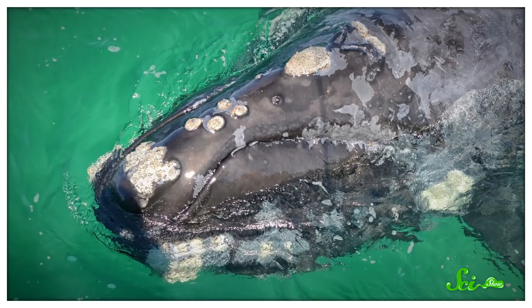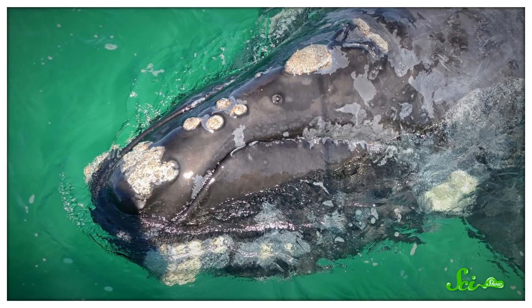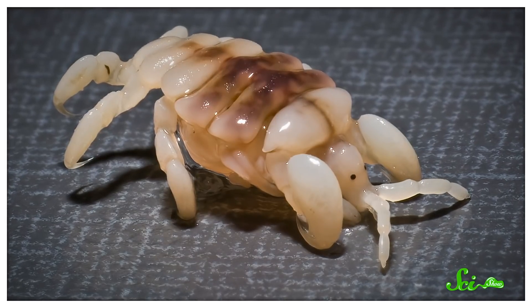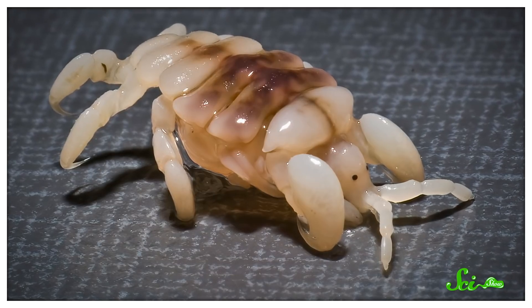Look at pictures of whales, especially right whales, and you might notice characteristic white patches on their heads and faces. You might think these are just weird skin growths, which they are. But there's more to them — those white patches are only white because they're crawling with crustaceans. And believe it or not, these weird little dudes can tell us a lot about the whales they rode in on.